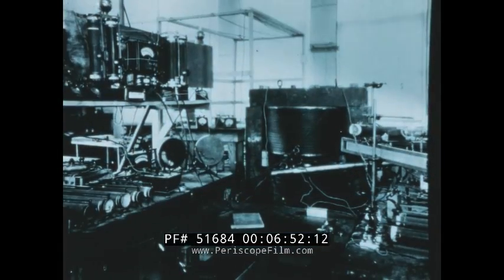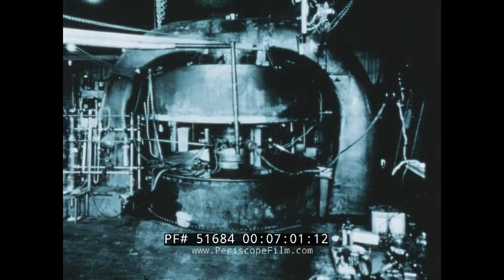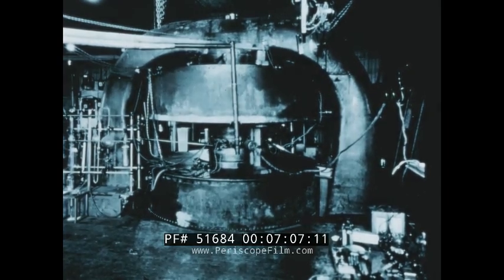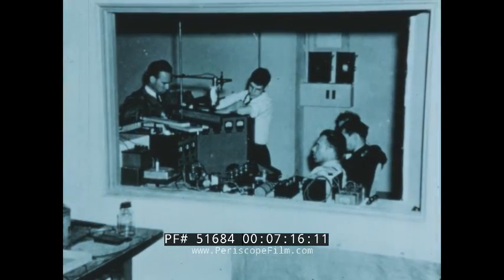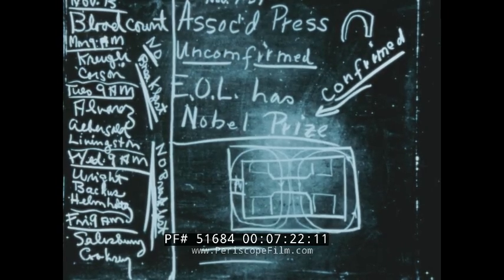The first atomic disintegrations in our country were produced by this 11-inch cyclotron. Then came the 27-inch cyclotron, which produced four or five million volt particles and produced many new radioactive isotopes. Then followed the 60-inch cyclotron, which produced up to 40 million volt particles. Just prior to World War II, Professor Lawrence was awarded the Nobel Prize in Physics for his contributions to nuclear research.